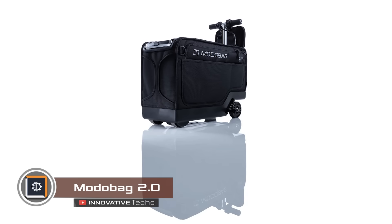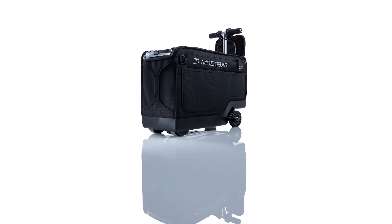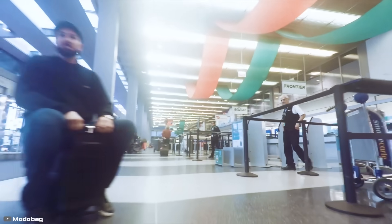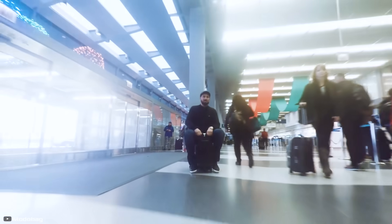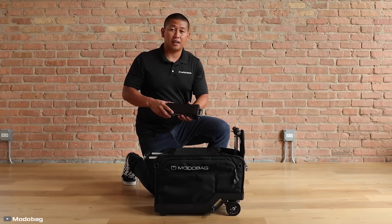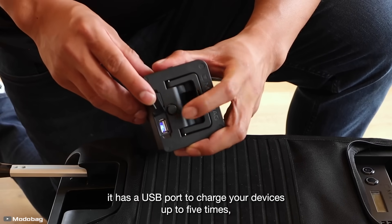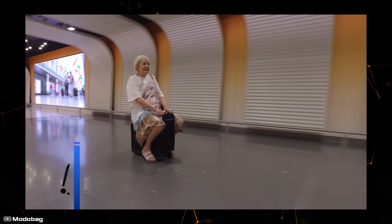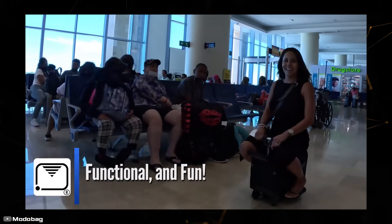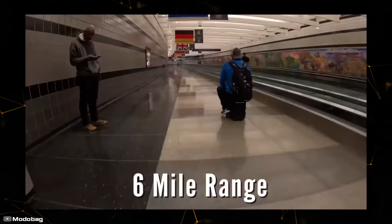The Motobag 2.0 from American company Motobag LLC is a suitcase with an electric motor that can carry both you and your luggage to your destination — three times faster than the average traveler can walk. The main improvement in this new version is the updated removable 24-volt, 2.6 amp-hour LTO battery, which is also safer. On a single charge, the suitcase can transport you for up to 5.5 miles.